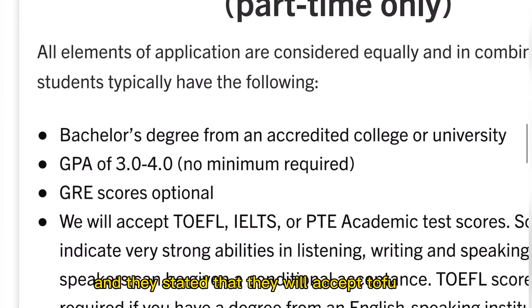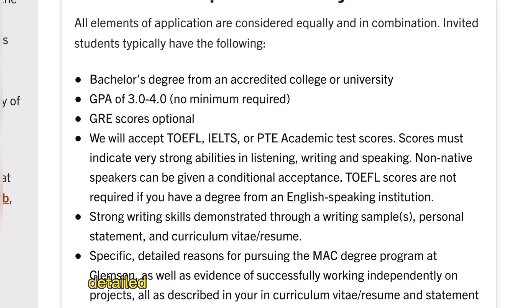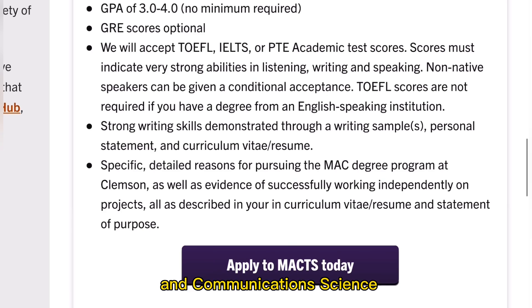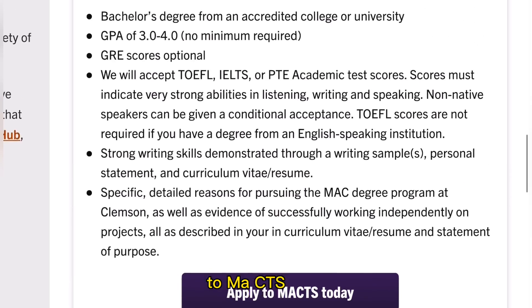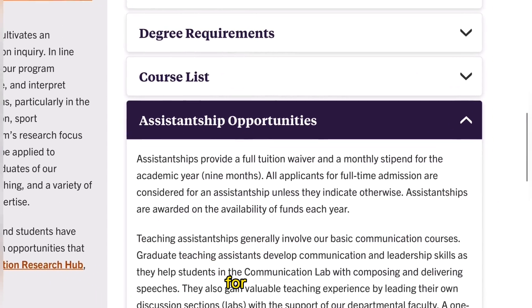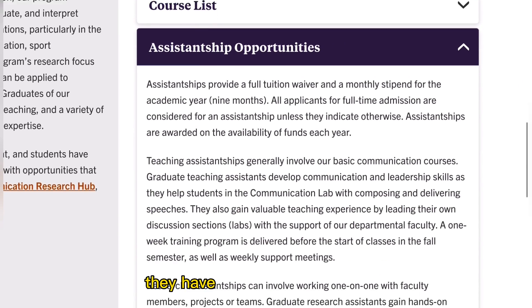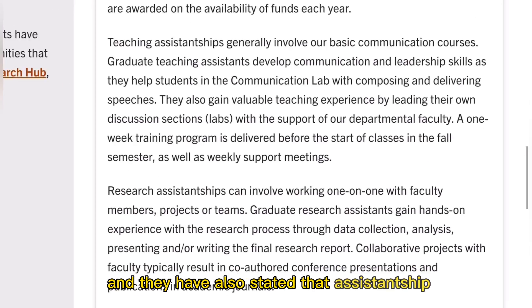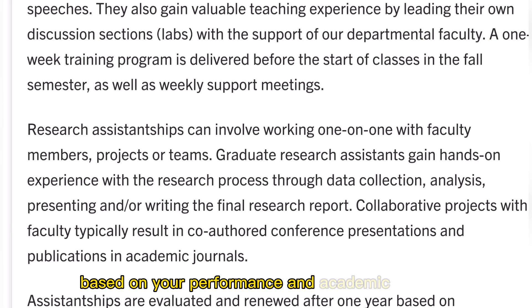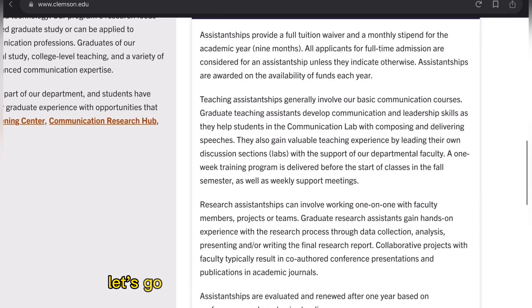This means you can either submit your GRE score or apply without one. They will accept TOEFL, IELTS, or the PTE Academic test scores. Other requirements include strong writing skills and specific, detailed reasons for wanting to pursue a master's in Communication Science. Clicking 'Apply' will take you to the application page. Regarding assistantship opportunities, an assistantship provides a full tuition waiver and a monthly stipend for a nine-month academic year, with teaching and research assistantship options. Assistantships are evaluated and renewed after one year based on performance and academic standing.